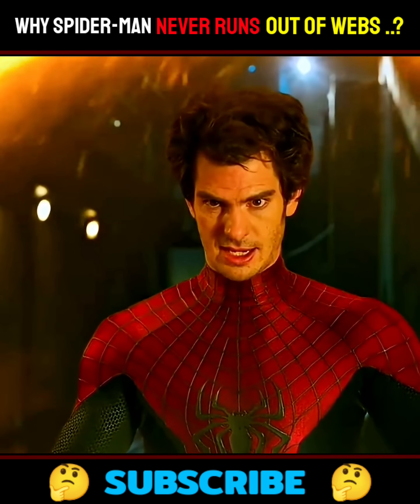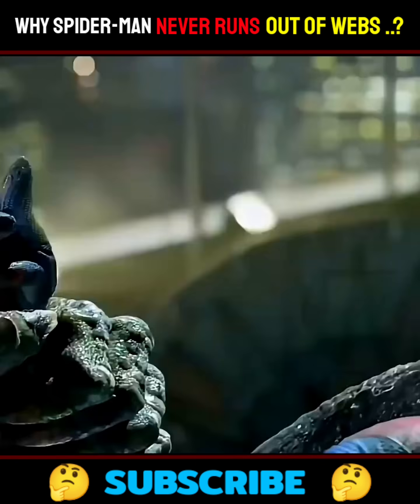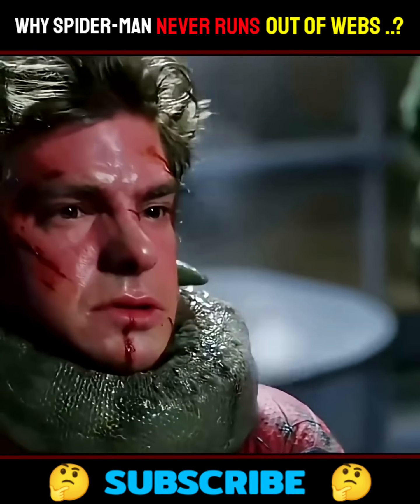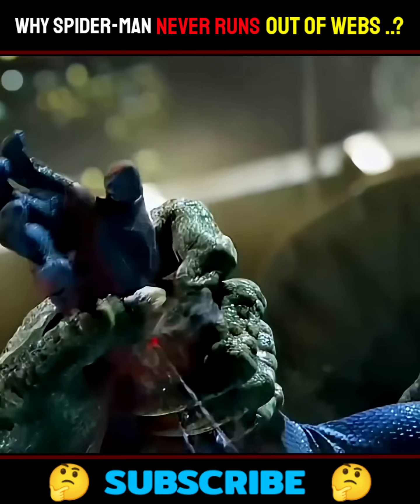Next up, Andrew Garfield's Spider-Man, the ultimate DIY guy. This Spidey built his web shooters completely on his own, right at home. Talk about self-reliant. But here's the thing — while that's impressive, it also means less tech.